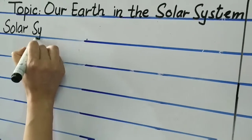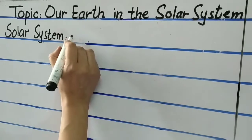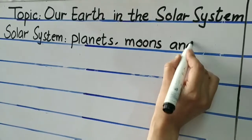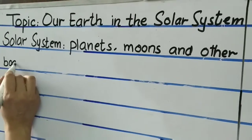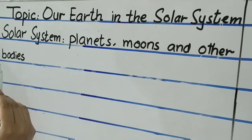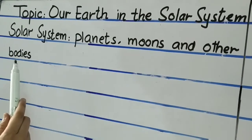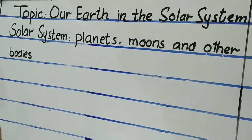Solar system is all the planets, moons and other bodies that depend on the sun for their movement, light and heat.